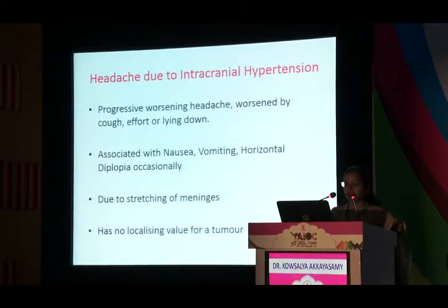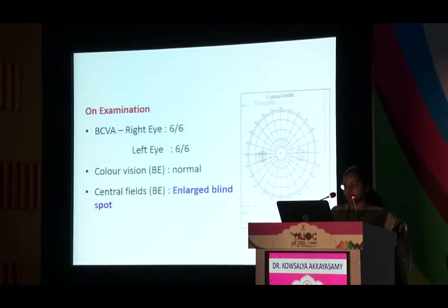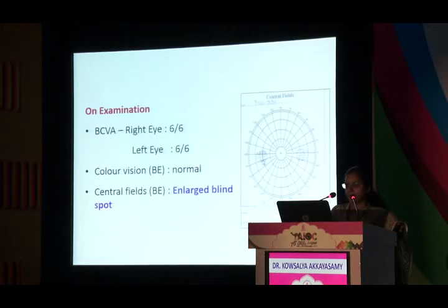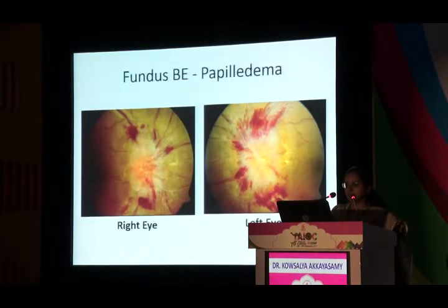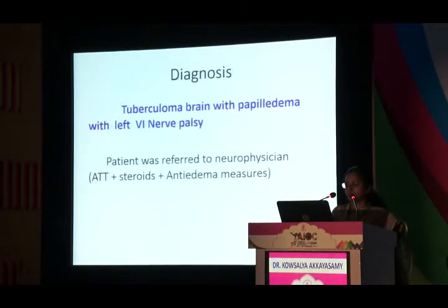Headache from intracranial hypertension is progressive and worsened by cough, effort, or lying down, always associated with nausea, vomiting, and sometimes horizontal diplopia. Pain is due to stretching of the meninges. Our last patient is a young girl with headache, double vision, fever, and vomiting. Vision was 6/6, color vision normal, with only enlarged blind spot. She had left eye abduction restriction causing diplopia — left sixth nerve palsy. Fundus showed extensive hemorrhages. MRI with MRV revealed a ring-enhancing lesion in the right frontal lobe with basal meningitis — optical chiasmatic arachnoiditis. Diagnosis: tuberculoma of the brain with papilledema and left sixth nerve palsy, very common in India. Patient was immediately referred to a neurophysician.